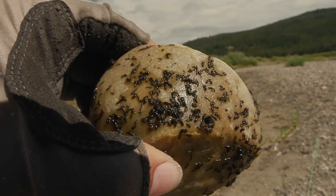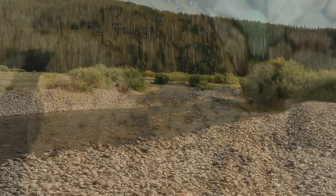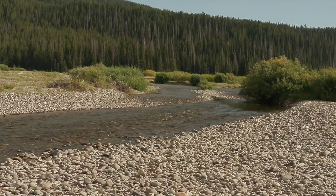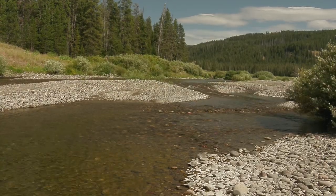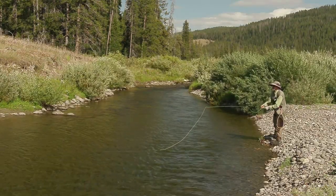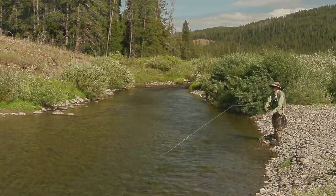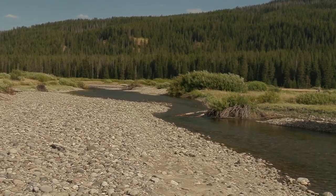There are plenty of bugs available to give the fish a good growth rate. Pacific Creek isn't known to produce large numbers of trout, but in the upper sections, I think it would keep most anglers pleasantly happy.